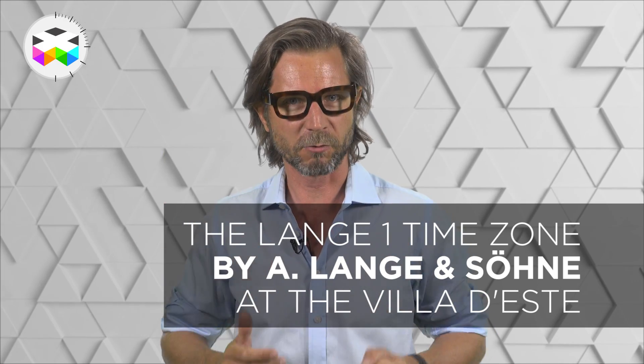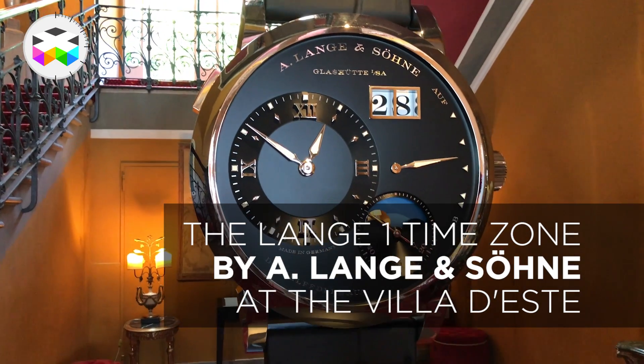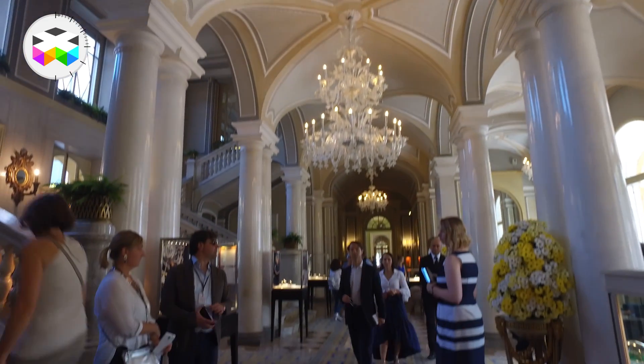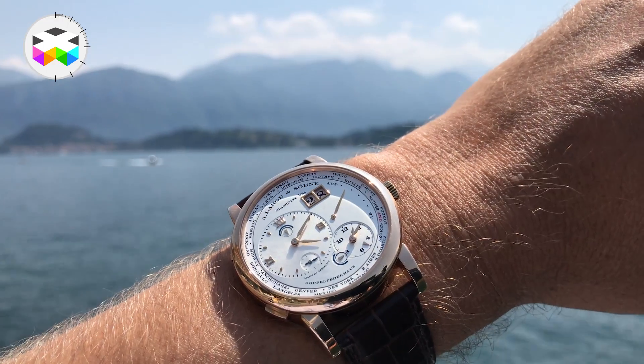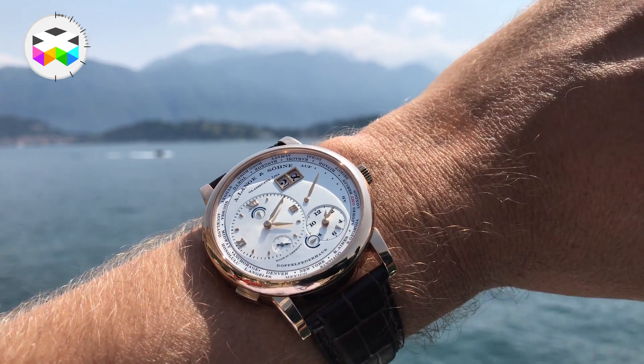Hello, and today we are bringing to you a special report as we had the chance of being invited by A. Lange & Söhne, the German fine watchmaking brand, to a marvellous event in Italy that will set the scene for a focus on the Lange 1 Time Zone. So for once we will not be too Swiss-centred, and this is absolutely fine, trust me.